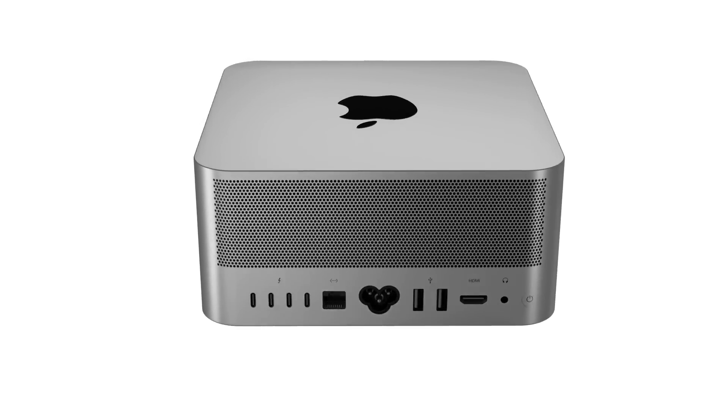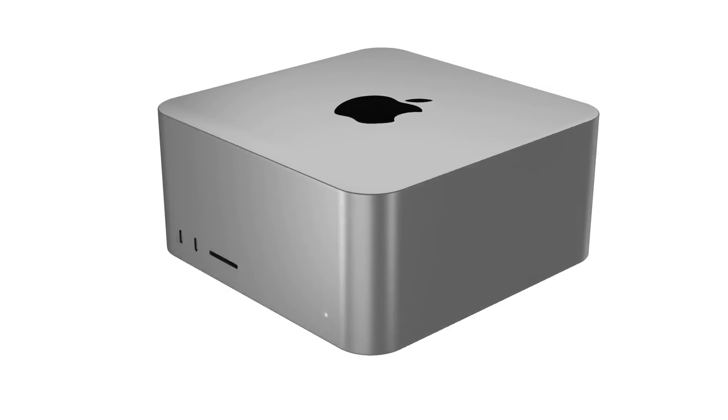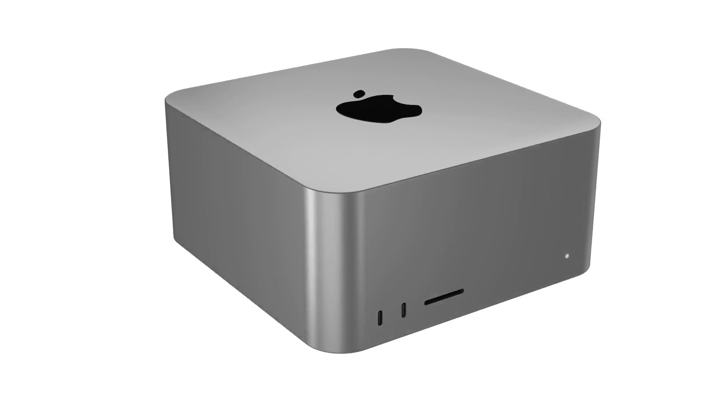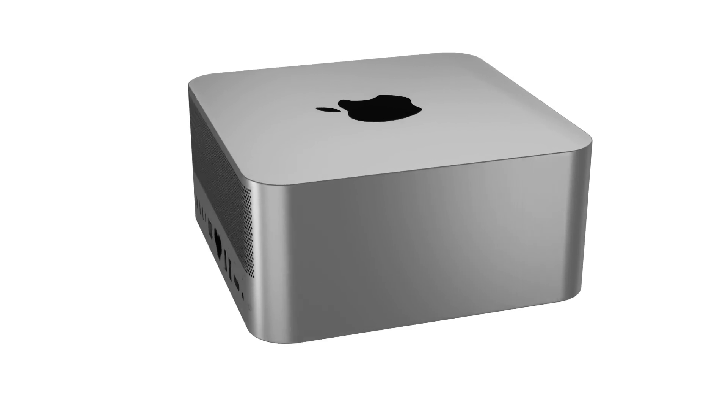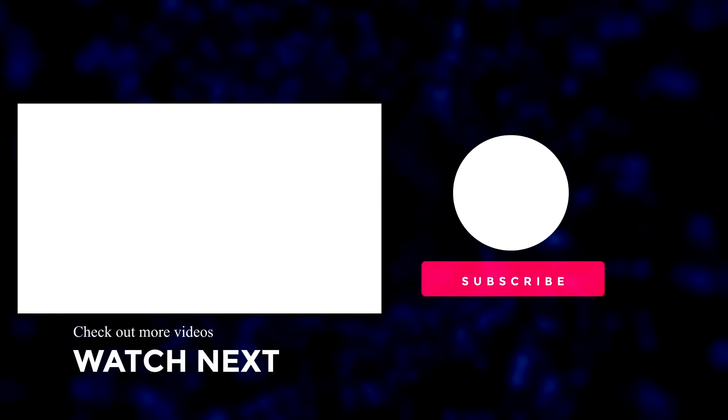On that note, it's time to wrap up this video. If you enjoyed watching it, please make sure to like this video, and if you want to hear the latest Apple news, reviews, and comparisons, please hit the subscribe button followed by the notification bell. Until next time, I will see you really soon.